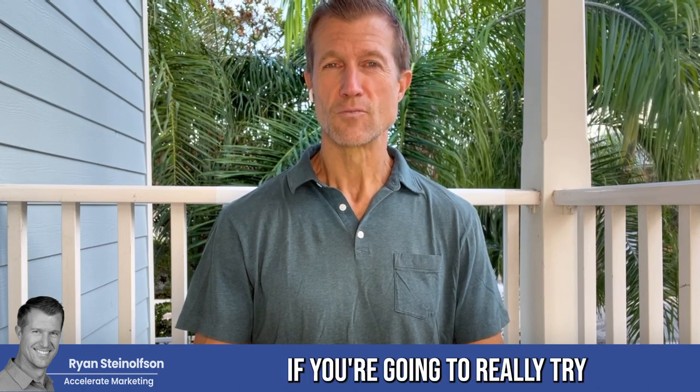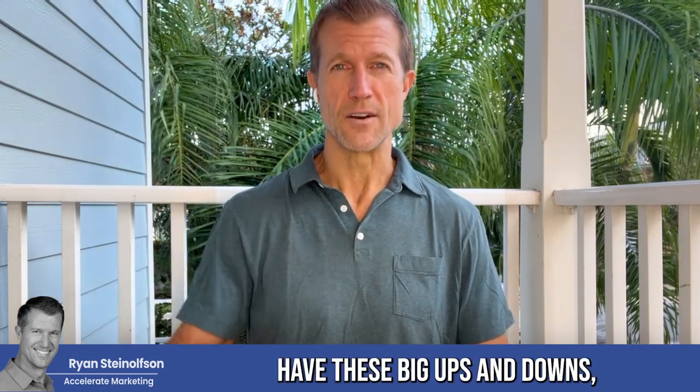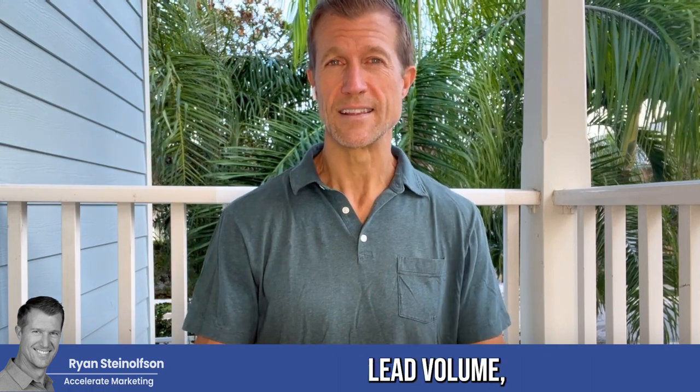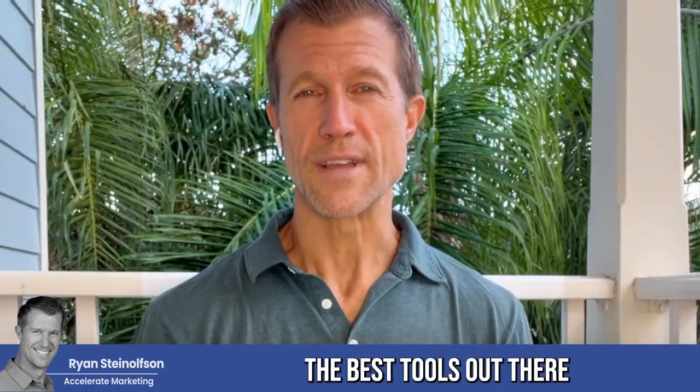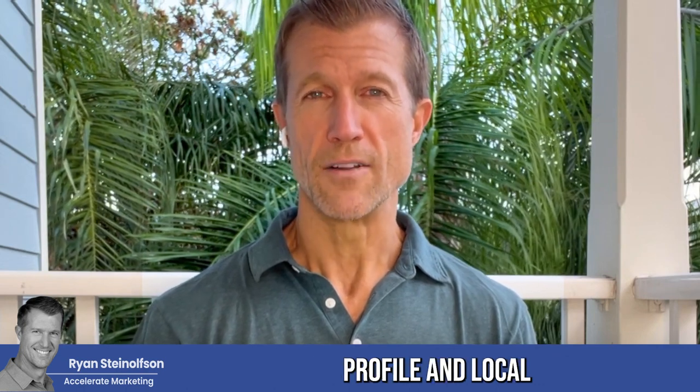If you're going to really try to get a consistent number of leads coming in on an ongoing basis — where you don't have these big ups and downs, where you have a consistent lead volume — the best tools out there are still Google Business Profile and Local Service Ads, bar none.